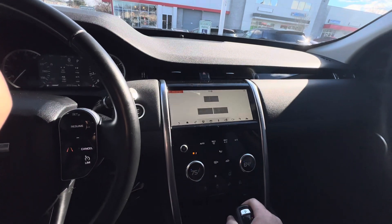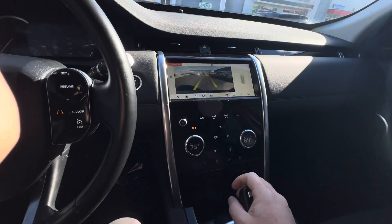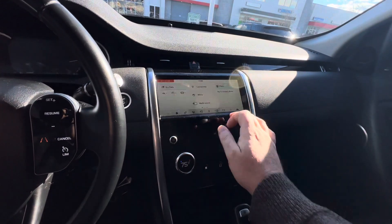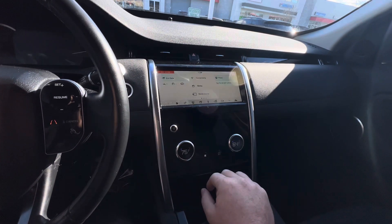You also have a backup camera, which makes it really simple for rear parking and all that good stuff. You've got connectivity — you can put your phone here, do Bluetooth, and listen to your music, get your phone calls, all that good stuff through here.